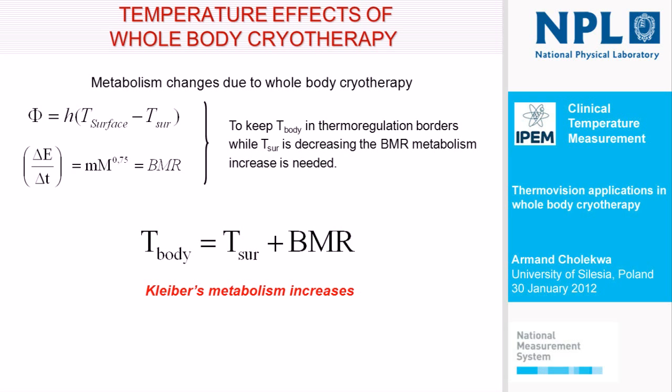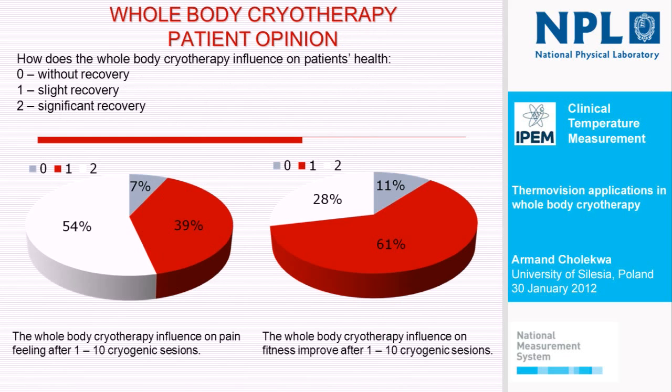And Kleiber's metabolism must increase at least a few times during the stay in the chamber. It is almost the last slide.